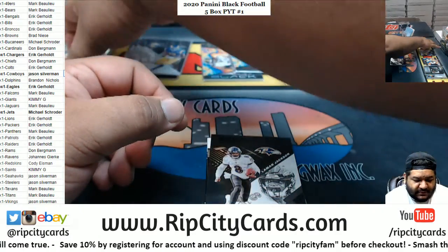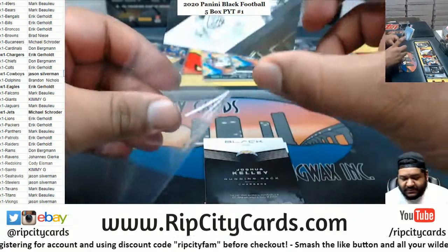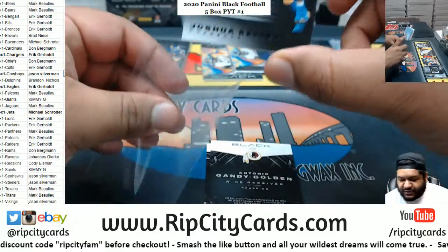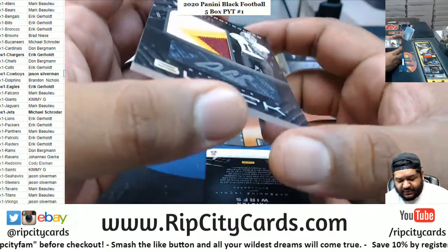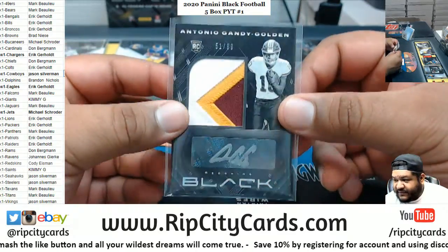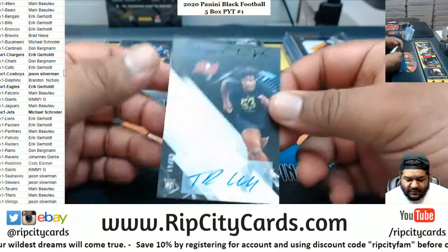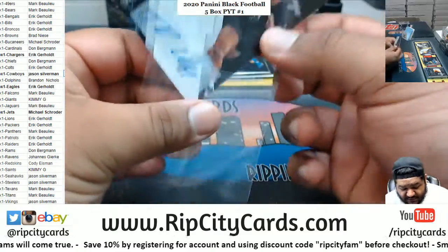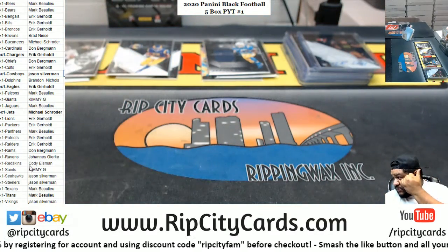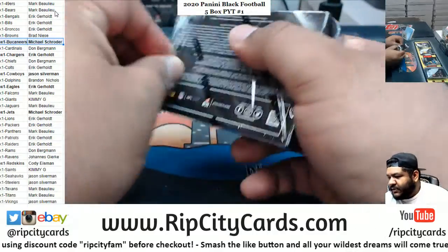Van Jefferson, numbered 75, Rams. Lamar Jackson, Ravens base. We got Joshua Kelly relic to 125, Chargers. This could be a big card coming up — Antonio Gandy-Golden with a sweet three-color patch, 51 of 99, very nice. That's a nice-looking patch for the Washington Football Team. We've got Tristan Wirfs to 50, rookie auto for the Bucs. So we got Washington and the Bucs getting hits there.